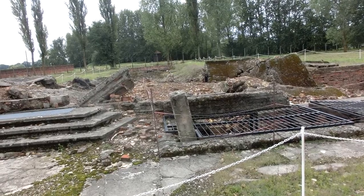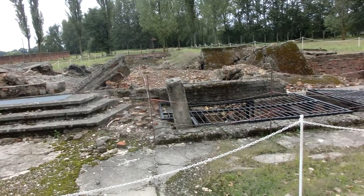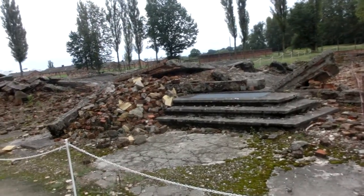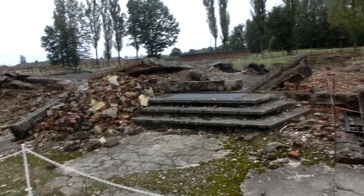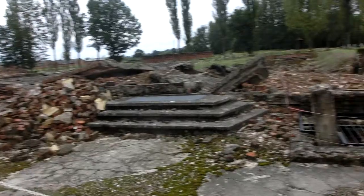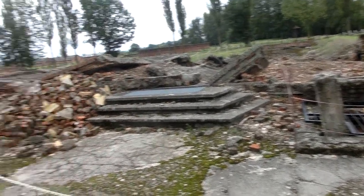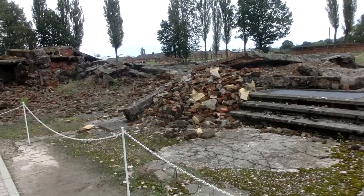It was disguised as a shower room. The shower heads are fitted to the ceiling, but they are never connected to the water supply. Five years ago, our museum archaeologist found the last shower head in the roof of crematorium number 2, which is a very important proof of the crime.